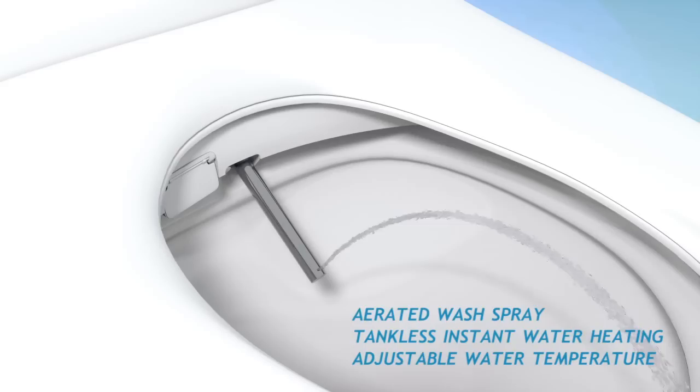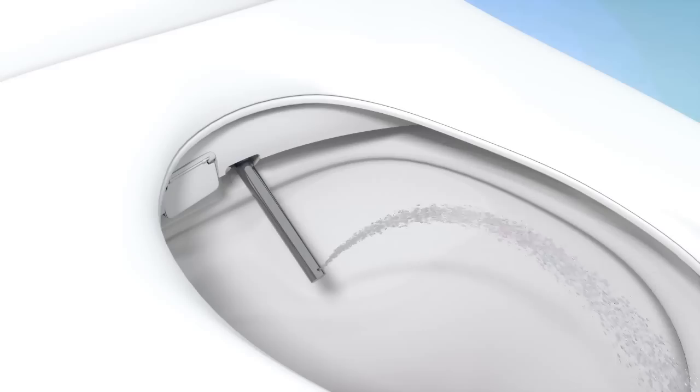The tankless instant heating system offers an endless supply of warm water with four adjustable temperature settings.